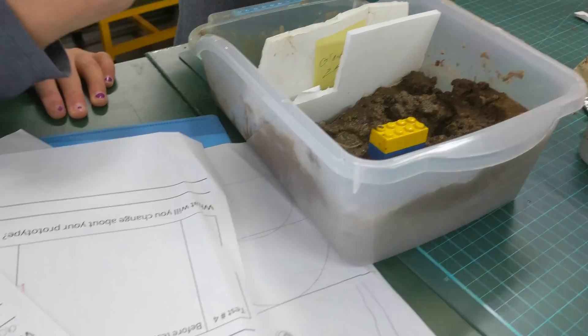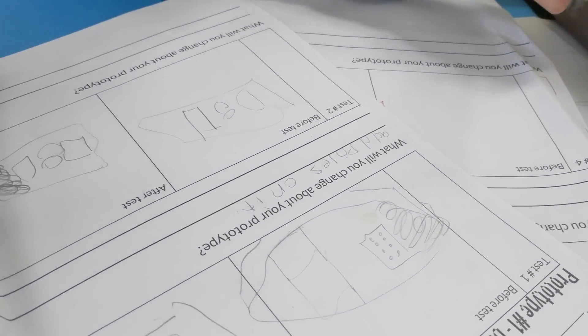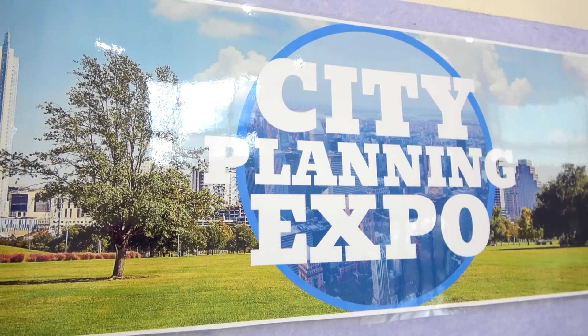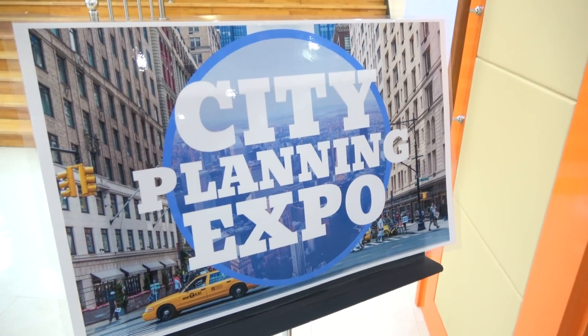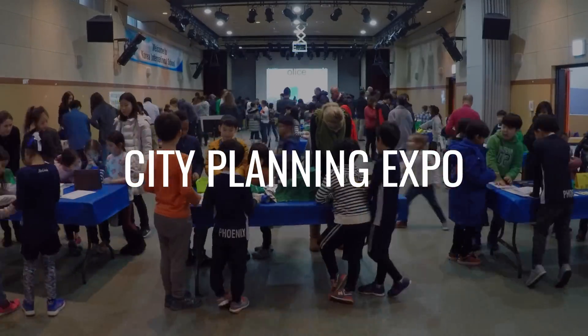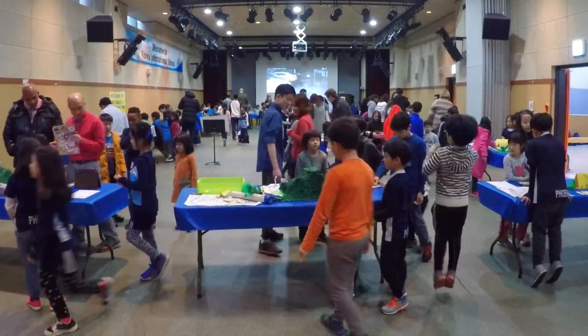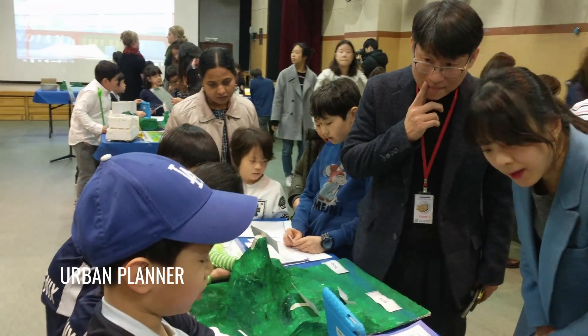Students documented their tests and compared their multiple prototypes to see which one they would present to the community. At the end of the unit, our students showcased their erosion solutions at the first annual city planning expo, where the city's actual urban planner visited to see what the students designed and came up with.